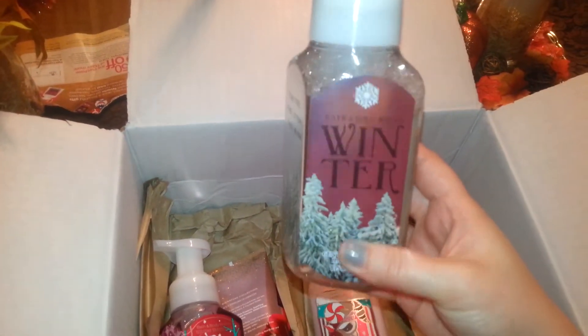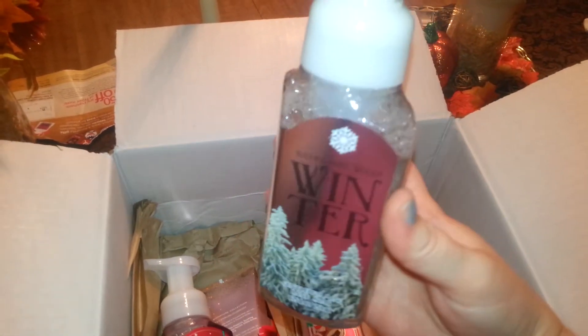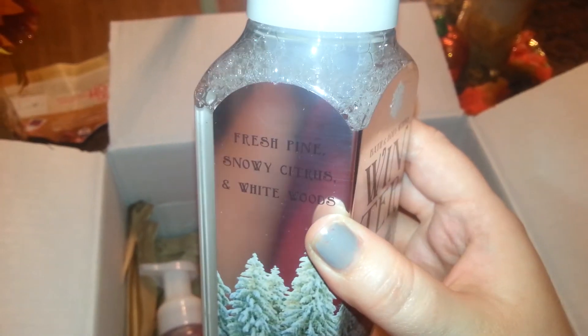And then the next one I have is Winter, and I really like this one. It smells just like the candle — that citrus minty scent. Fresh pine, snowy citrus, and white woods. This is a good one. And it has all the glitter on these, just like the candles.